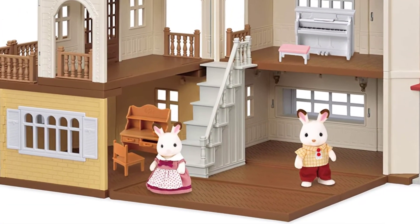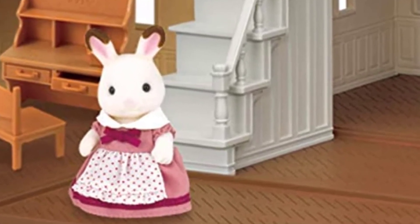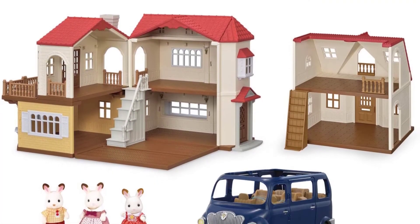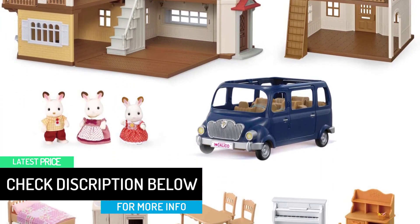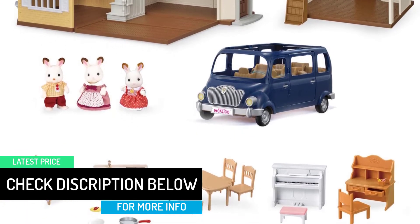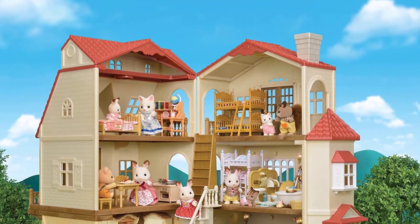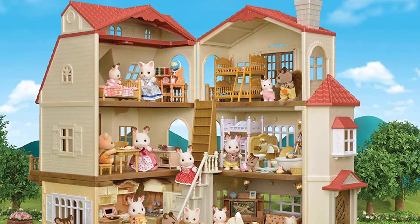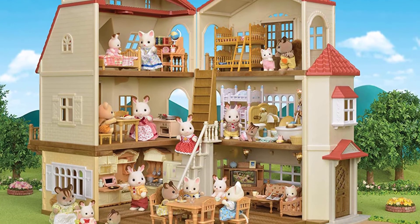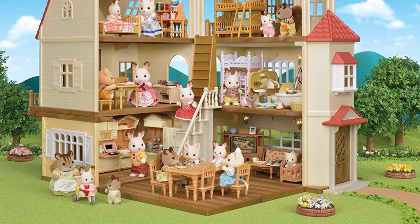The home has movable floor pieces allowing for multiple configurations, including adding a second floor or expanding the first floor. The Red Roof Cozy Cottage is part of the Red Roof series, which are connectable to create a larger home with more space for furniture, accessories, and Calico Critters figures. Play together with the Sweet Raspberry Home, sold separately, and Red Roof Country Home to build your Calico world. The Red Roof Country Home is the Hopscotch rabbit family's beautiful home, with three lamps that can each be turned on and off. The home can be opened for play at 90 degrees, 180 degrees, or any angle in between, and also closes for easy storage.